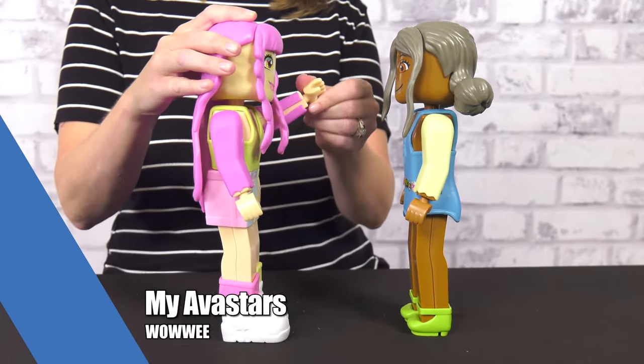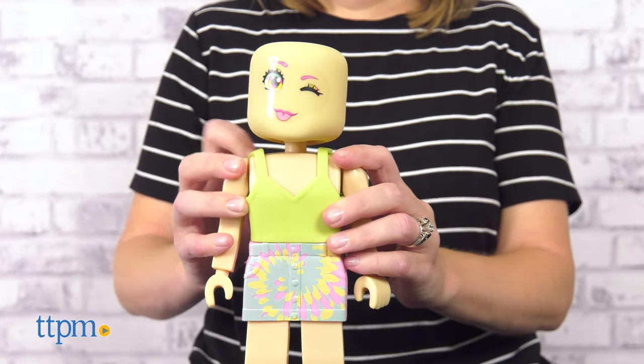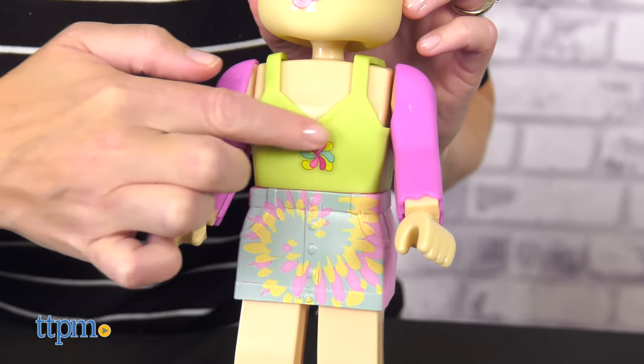There are so many ways for kids to customize the look of MyAvastars fashion dolls from Wowie. Each doll comes with lots of mix-and-match fashions and reusable stickers.